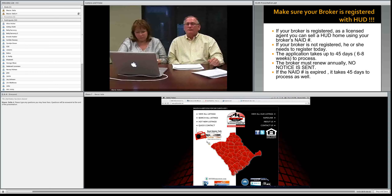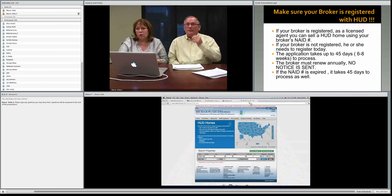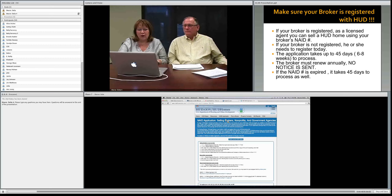You can find information on HUD homes and check if your NAID status is active or inactive at hudhomestore.com — now the main HUD website nationwide. We're pulling it up here. This is where you search for properties, place your bids, where buyers search for properties, and where you can check your NAID number. If you click on the NAID application bar, that's where your broker can see if he or she is registered with HUD.